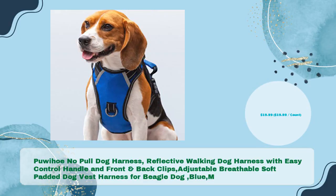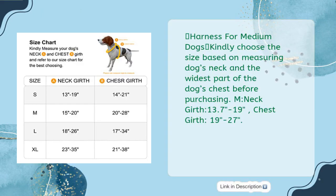Number five: Puiho no pull dog harness — reflective walking harness with easy control handle, front and back clips, adjustable breathable soft padded dog vest harness for beagles, blue medium, just $19.99. Choose size based on measuring the dog's neck and the widest part of the chest. Medium: neck girth 13.7 to 19 inches, chest girth 19 to 27 inches.